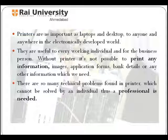There are so many technical problems found in printers which cannot be solved by an individual. Thus a professional is needed.